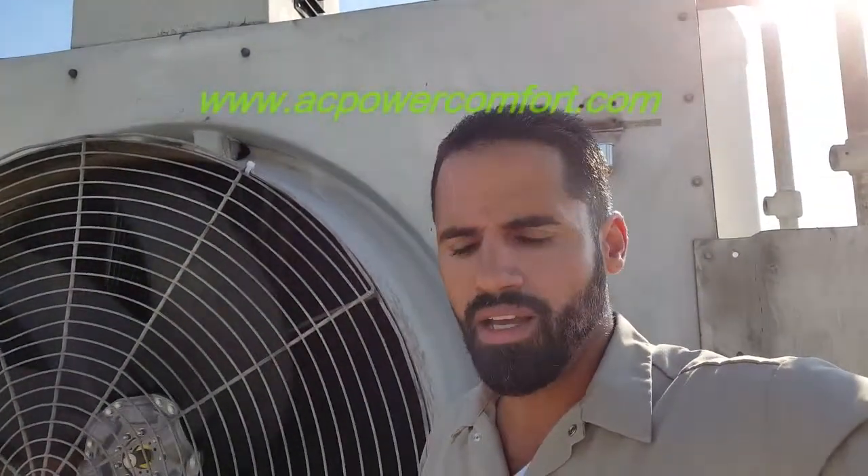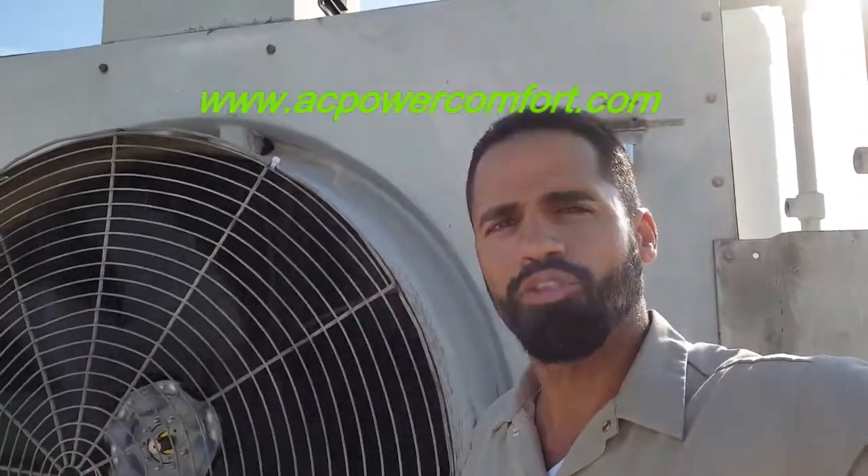So anyway, just to make a long story short, this is what AC Power Comfort does. We're a service and repair company out here in South Florida. We are a commercial HVAC contractor and we provide services for chillers, cooling towers, pumps, maintenance contracts, etc. Visit our website at www.acpowercomfort.com. Thank you for viewing.